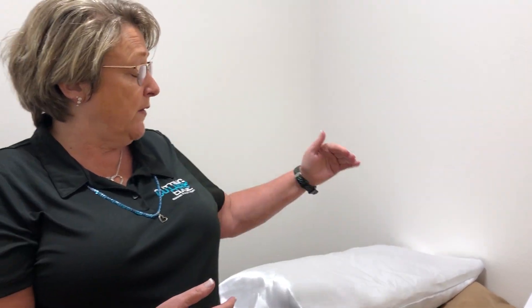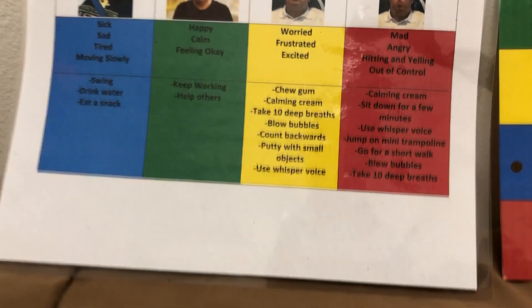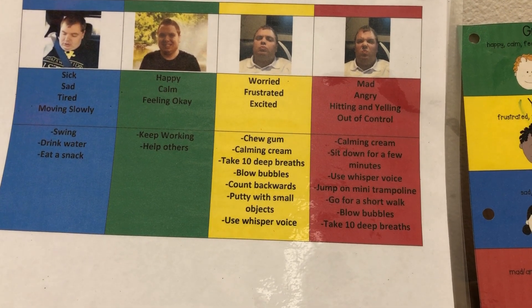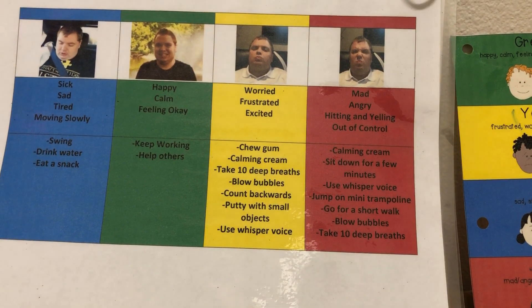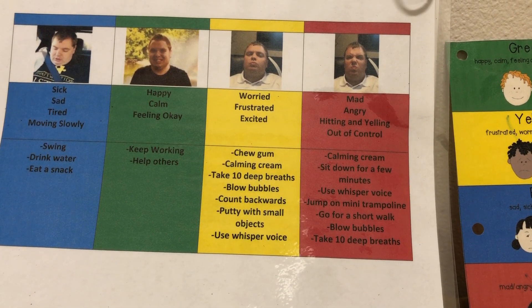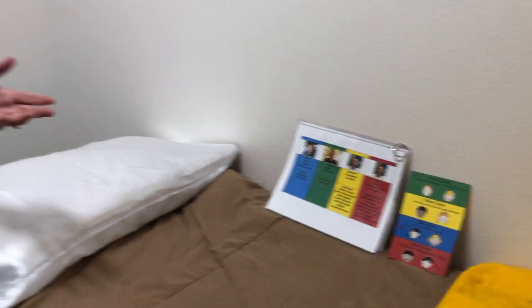On the bottom of that sheet, you'll notice we put things that they can do to get out of that zone or to address that zone. This is completely customized to the client — for him, when he's in blue zone, swings tend to get him to green zone. When he's in green zone, that's where we want him optimally, and there are several strategies he can use in the community or here to adjust those zones.